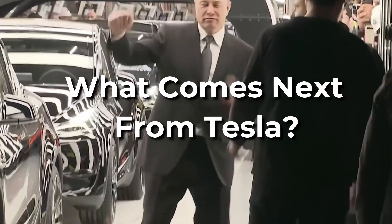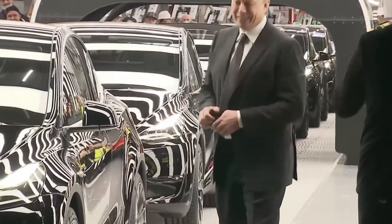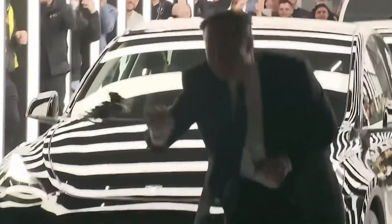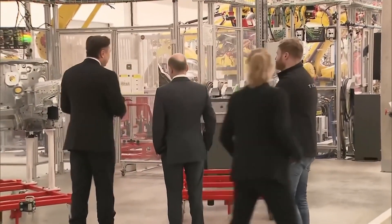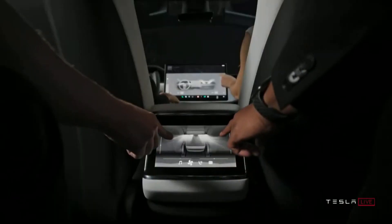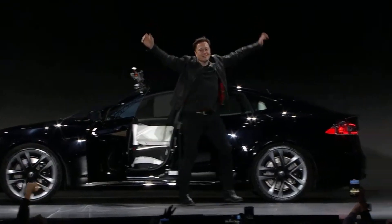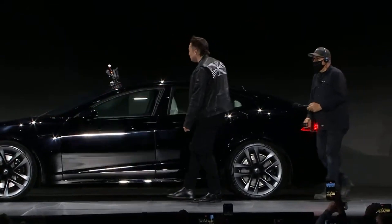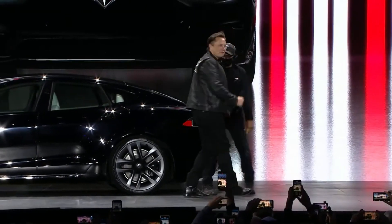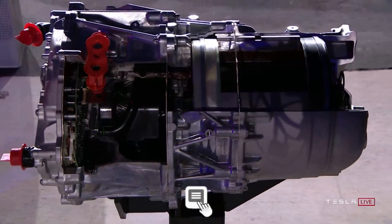Tesla has long stated that its next vehicle, which will be smaller than the Model S and cost roughly half as much, would go into production. Musk also revealed additional details at the company's annual shareholder meeting — it'll have a unique motor and will not resemble any other vehicle on the road. Tesla's upcoming Model 3 will change all of that: it's roughly half the length of a current Model S and will cost around $35,000. What do you think of the new insane motor that stunned the entire industry? Let us know in the comments below.